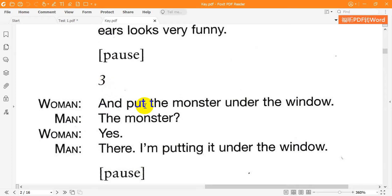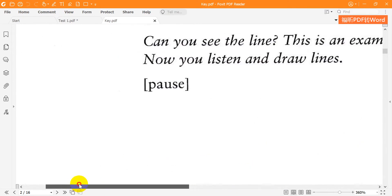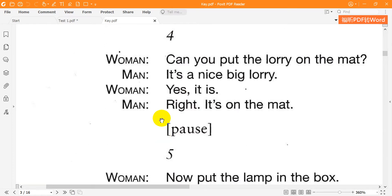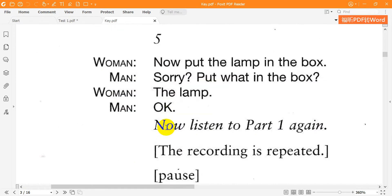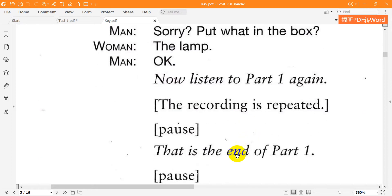3. And put the monster under the window. The monster? Yes. There — I'm putting it under the window. 4. Can you put the lorry on the mat? It's a nice big lorry. Yes, it is. Right — it's on the mat. 5. Now put the lamp in the box. Sorry? Put what in the box? The lamp. OK. That is the end of part one.